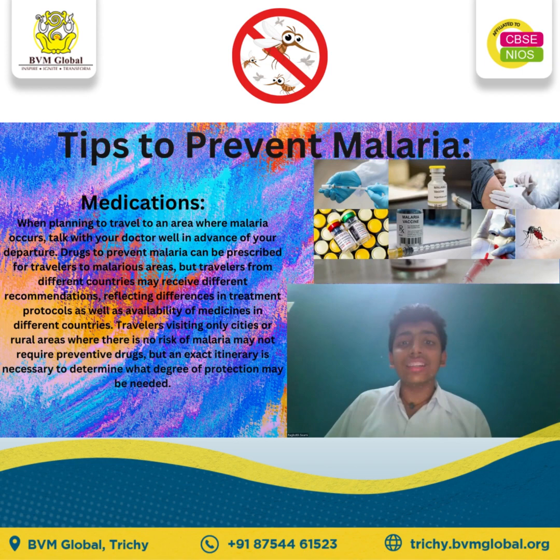According to the Centers for Disease Control and Prevention, there are several medications recommended for prevention of malaria in travelers. Determining which medication is best depends on several factors, including medical history and the amount of time before your scheduled departure.